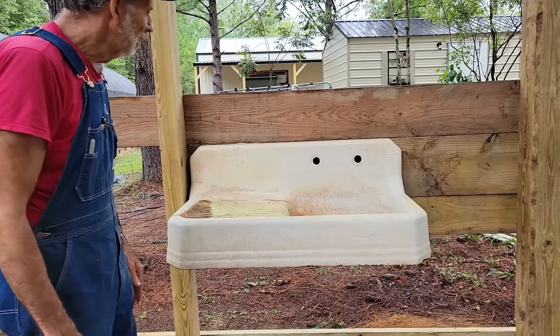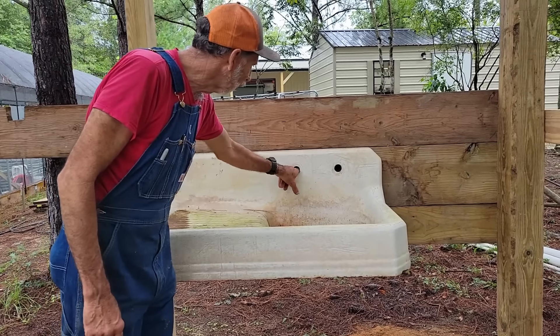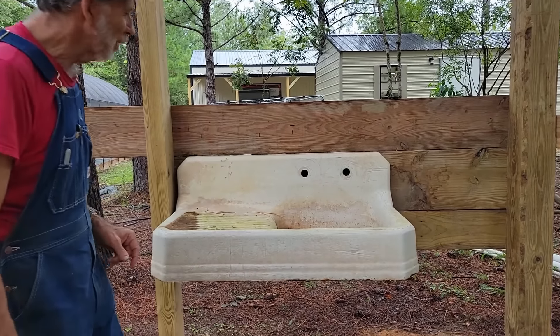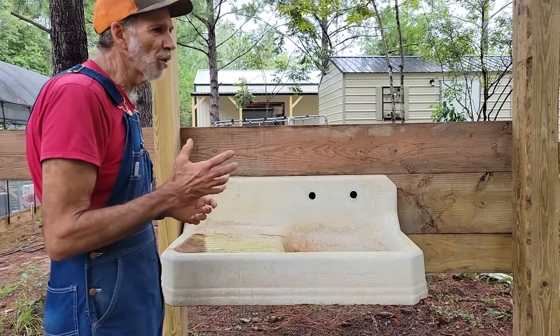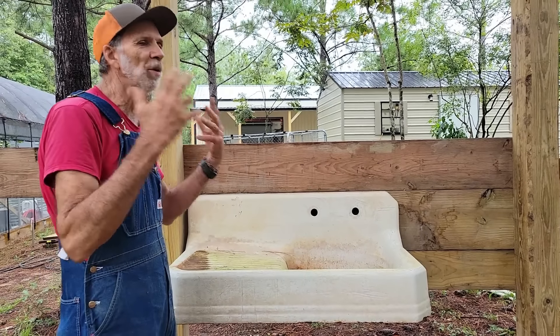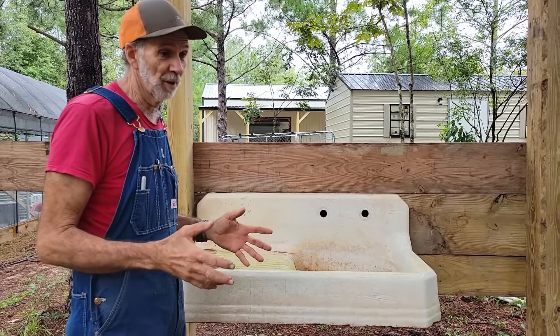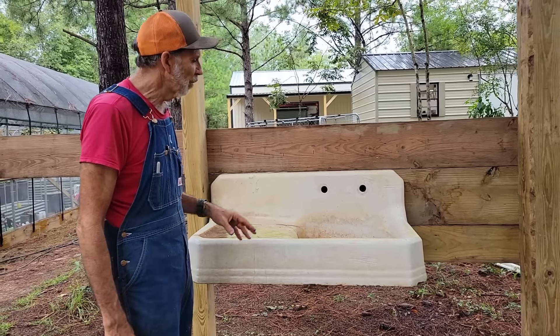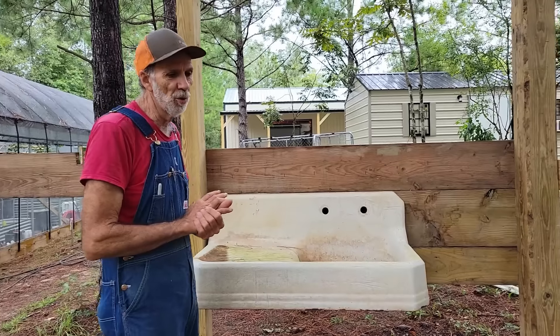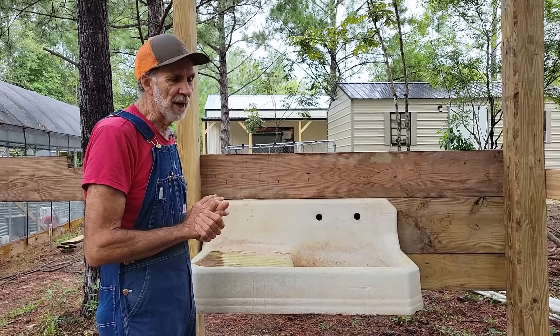Here we are back — it's another day, today's the 10th. Two days before the storm's supposed to get here. Ms. Francine's supposed to pay us a little visit just west of us here. I stopped work on the building because I'd rather it just be open and not have anything the wind can get a hold of until I get completely finished with it.